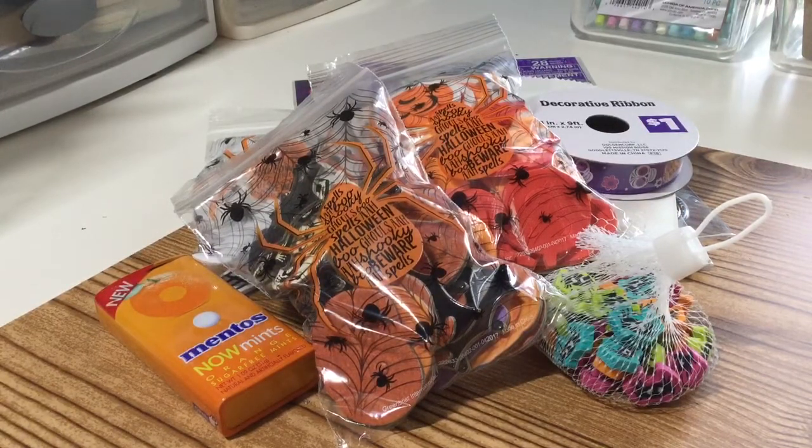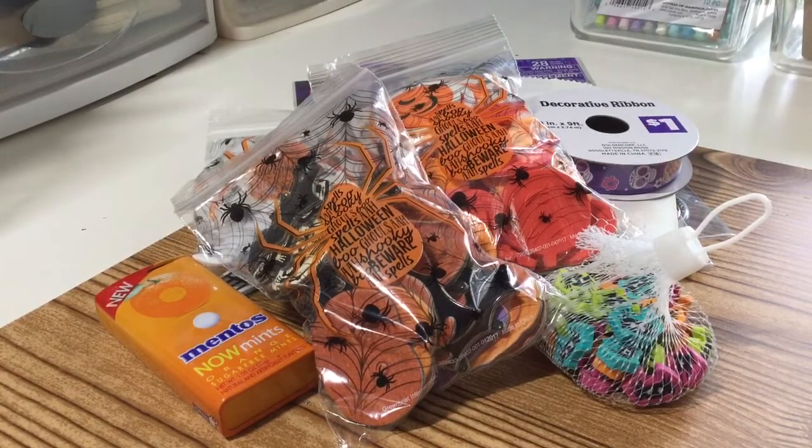So let me go through the rules real quick. To enter the giveaway you just need to be a subscriber to my channel, you need to live in the US just because this is a quick giveaway and I want to be able to get it out before Halloween, and you must be 18 or older just because I will need your address to mail it to you. Then you must just comment below that you would like to be entered, and that's it.